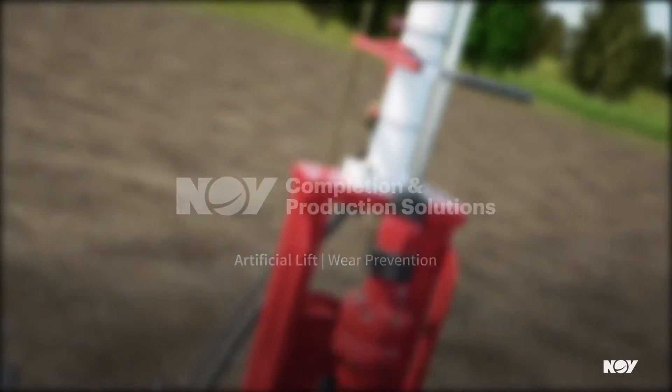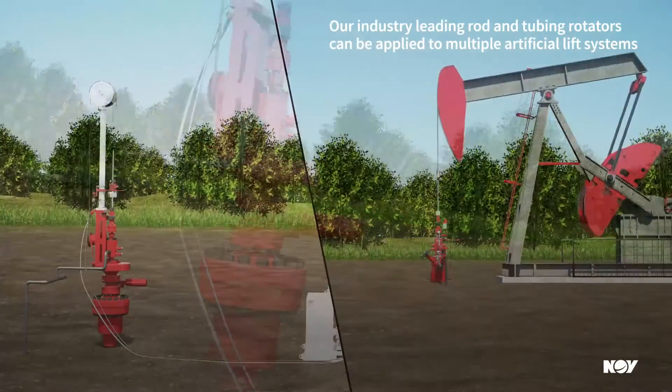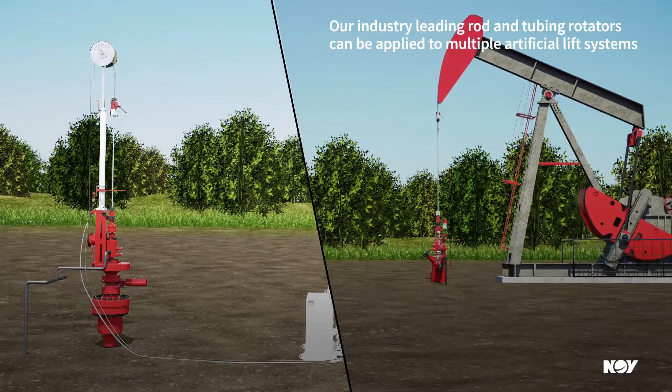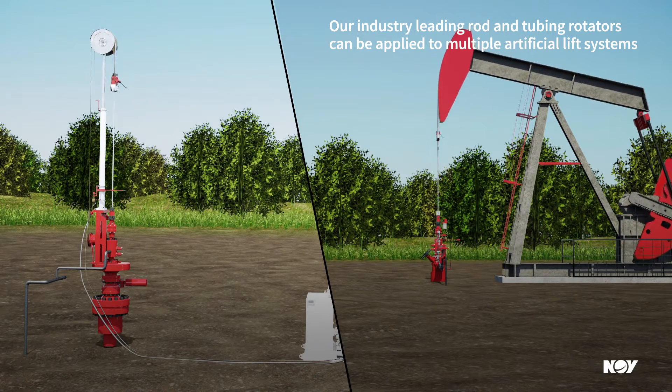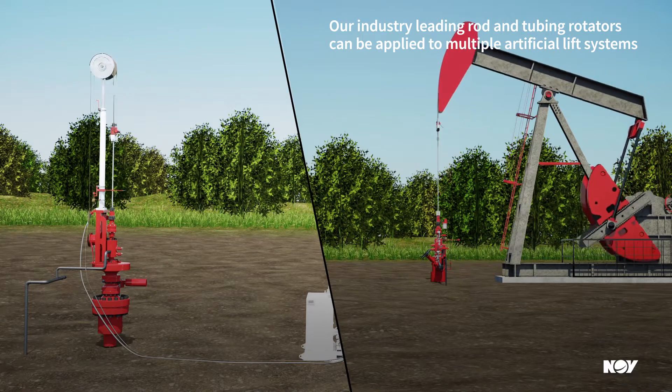Our industry-leading rod and tubing rotators can be applied to multiple artificial lift systems. We specialize in increasing the life of your equipment with our wear reducing products, which include our rod rotators, rod guides, and tubing rotators.